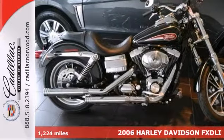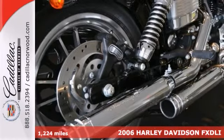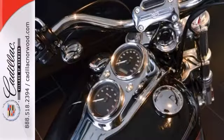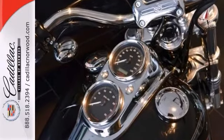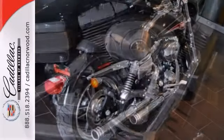This 2006 Harley-Davidson FXDLI Lowrider has low miles. If you're looking for a brilliant value, well, with this great looking Harley, you are going to get it. This motorcycle will save you money by keeping you on the road and out of the mechanic's garage. Plus, it's nicely equipped.